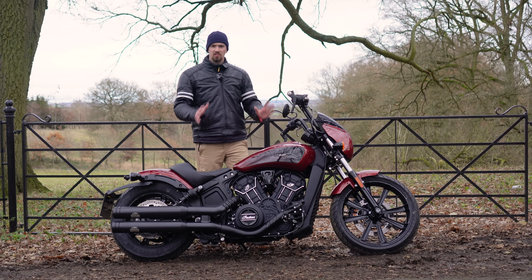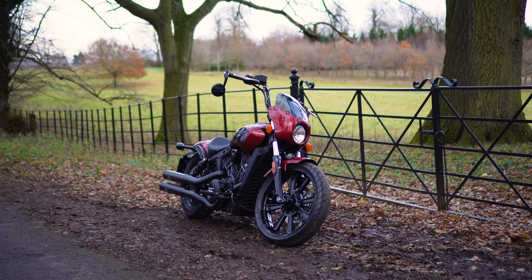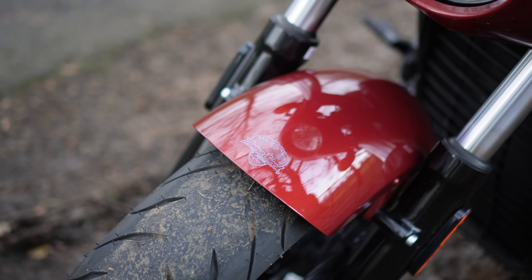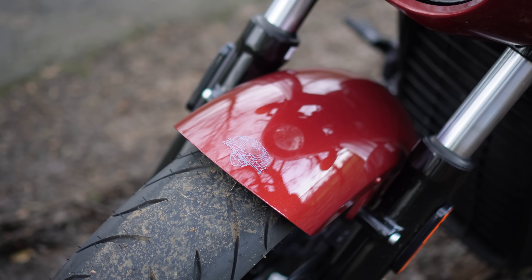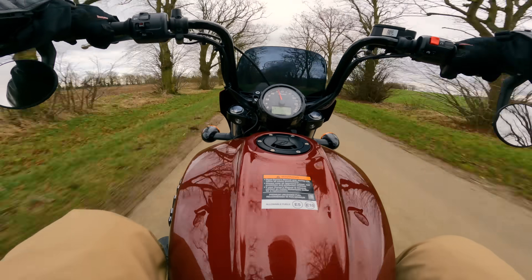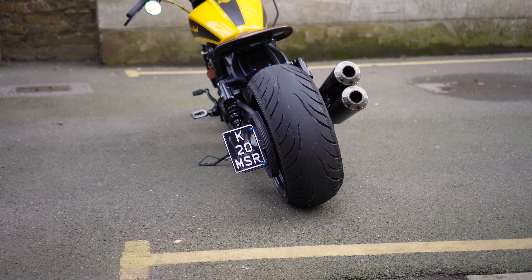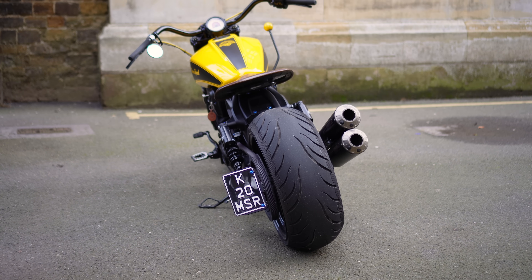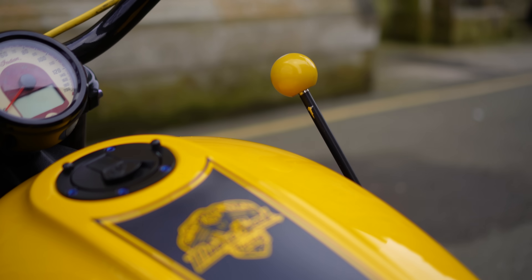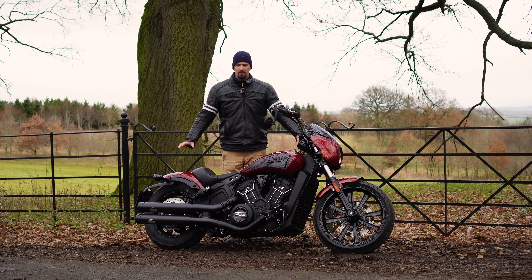This is the Indian Scout Rogue, an extremely cool cruiser motorcycle. A big thank you to More Speed Racing for lending me this bike for a couple of weeks — they delivered it from their dealership about a four-hour drive away. They've also delivered a highly customized Scout with a 240 back wheel which looks immense, and a suicide shifter, so stay tuned for that video.